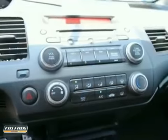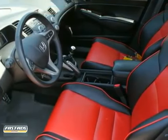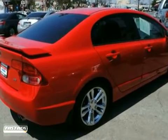It has airbag deactivation, a CD MP3 player, and a power center. All services have been completed along with filters and four new tires. It even includes a three-year, 125,000-mile warranty.